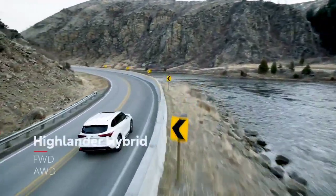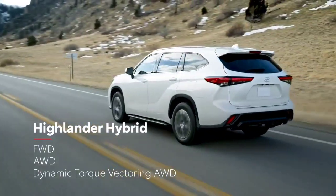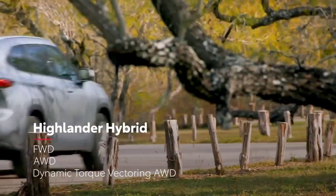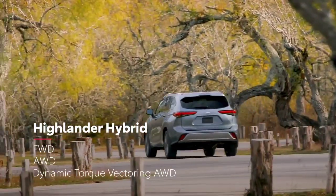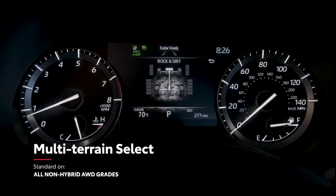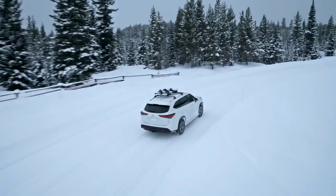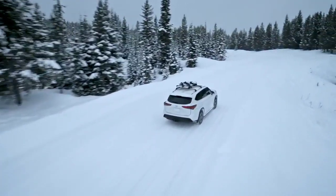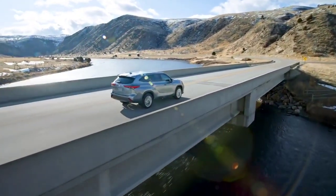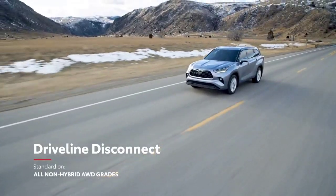For gas models, a choice between front-wheel and all-wheel drive continues, but now there are two all-wheel drive options: a mechanical system and a sophisticated dynamic torque vectoring system available on XSE, Limited, and Platinum, that can distribute engine power to the left and right rear wheels as needed to enhance traction. Both gas all-wheel drive systems include standard multi-terrain select, meaning drivers can enjoy environment-specific capability off the pavement, whether in a Vermont snowstorm or on a San Diego beach. Both systems also feature a fuel-saving driveline disconnect function to help drivers get every last mile out of their tanks.